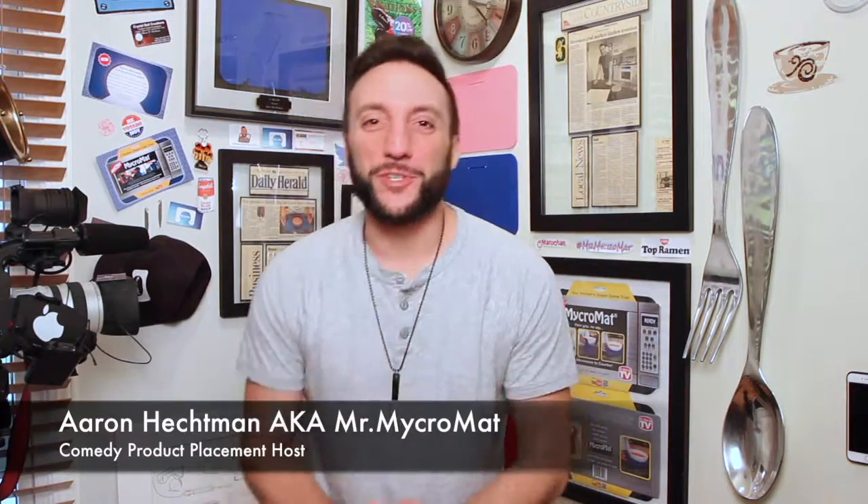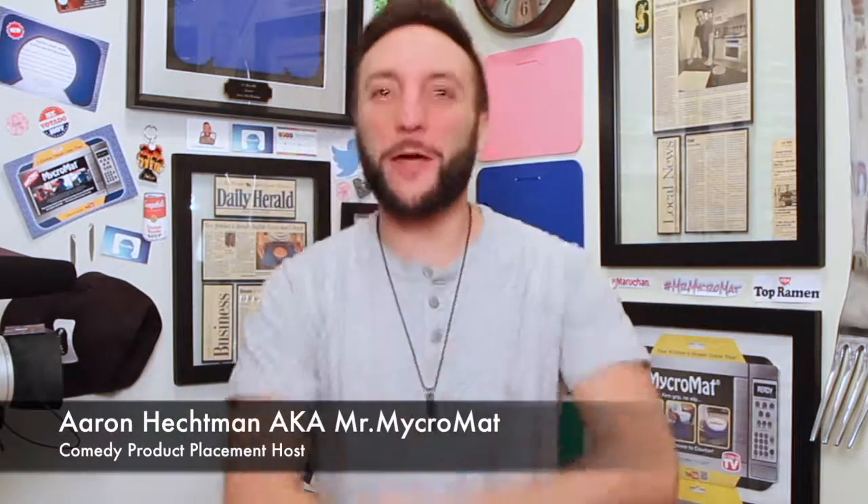How's it going, you guys? My name is Aaron Heckman, otherwise known as Mr. Micromad, and this is another episode of Comedy Product Placement.